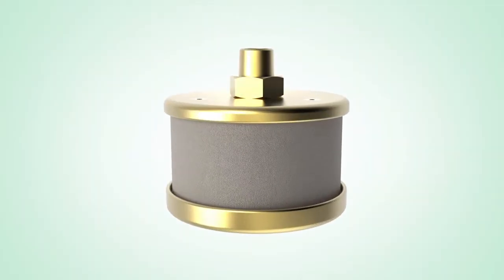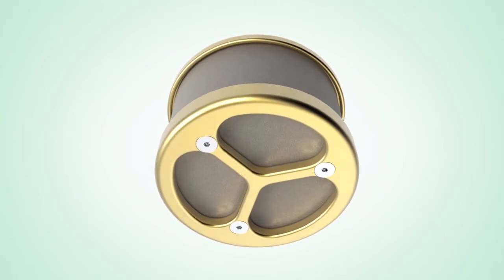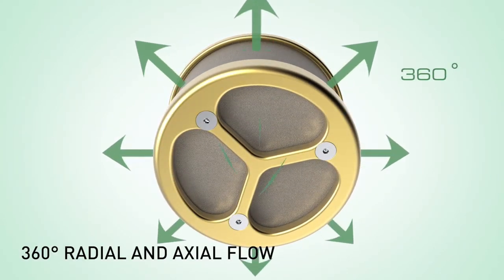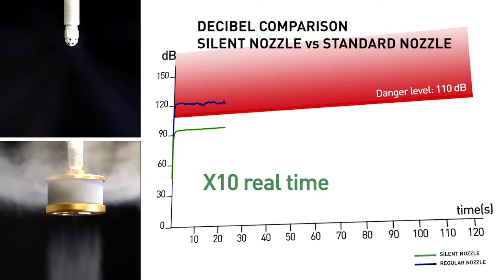The difference is in the unique construction. A special filter-like construction dissipates the discharge across a wider surface area, eliminating the high-pitched whistle common with standard nozzles. It's the only nozzle with 360-degree axial and radial flow for fast and effective dispersion. The result is a safer discharge, well below the 110 dB danger threshold.